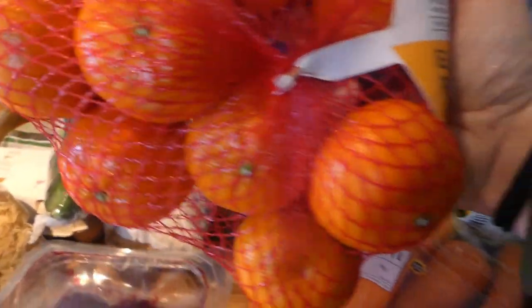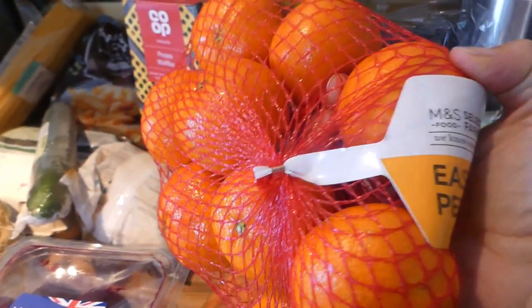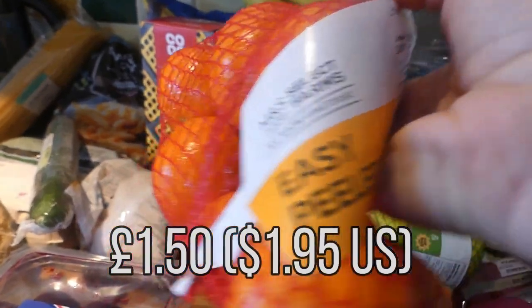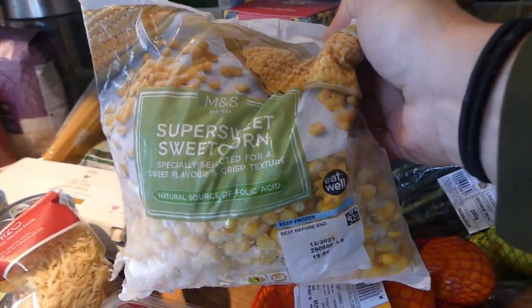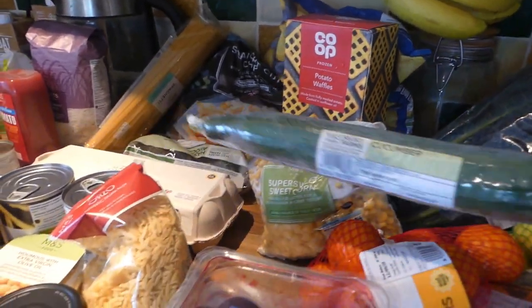I got these — I think they were only 85p, less than a dollar — the beetroot. And the reason I'm saying dollars is a lot of my subscribers are from America. These easy peelers were £1.50. And this sweetcorn, I think that was 80p, so about a dollar. 65p for this cucumber.